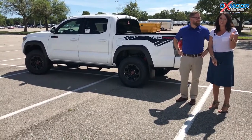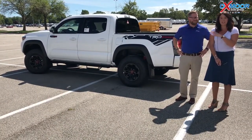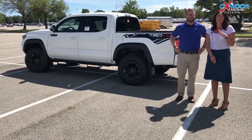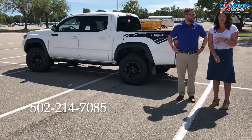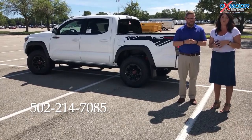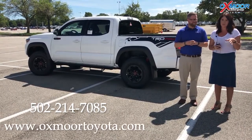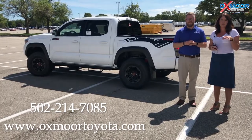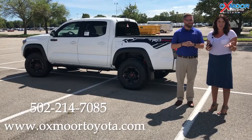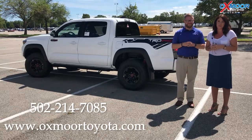If you guys have any questions or would like to stop by the dealership and take a closer look or maybe take it for a test drive, please let us know. The best number you can reach us on is 502-214-7085. You can also visit our website at oxmortoyota.com — I'll make sure to have a link in the comments below. Hopefully we'll see y'all soon. Thanks, guys — bye!